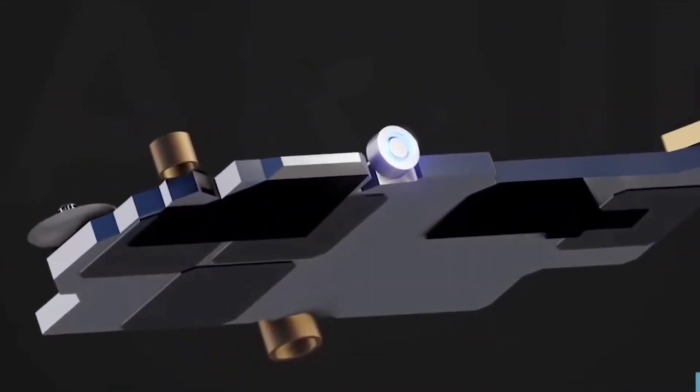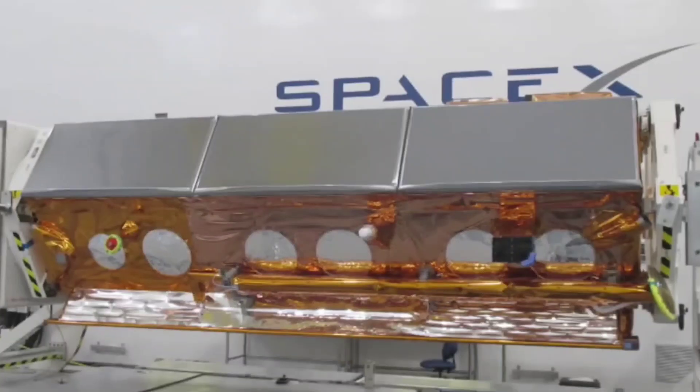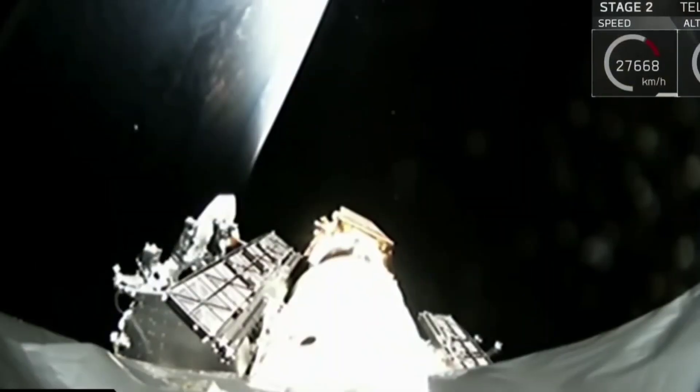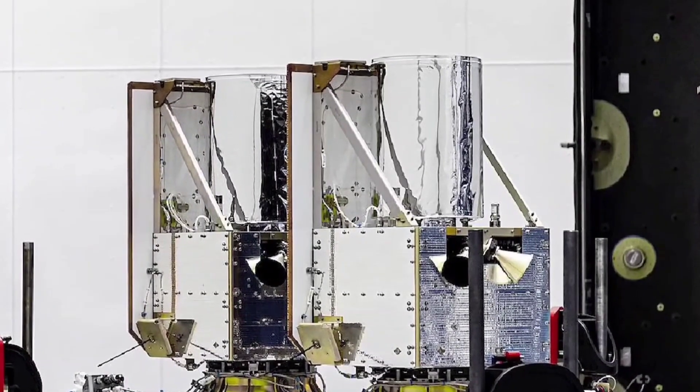Overall, the Mini V2 Starlink satellite is a major step forward for SpaceX's Starlink network, and it will help to improve internet connectivity around the world. We're excited to see this new technology in action, and we'll be sure to keep you updated on any further developments from SpaceX.